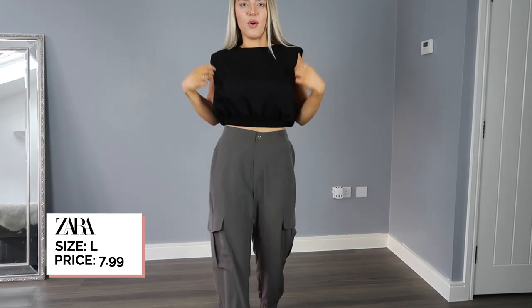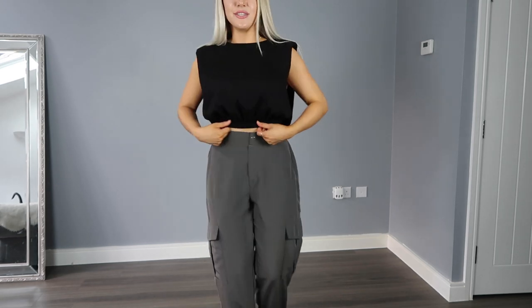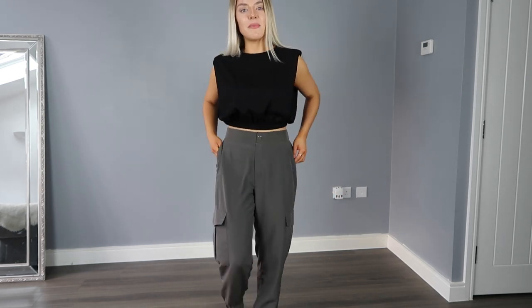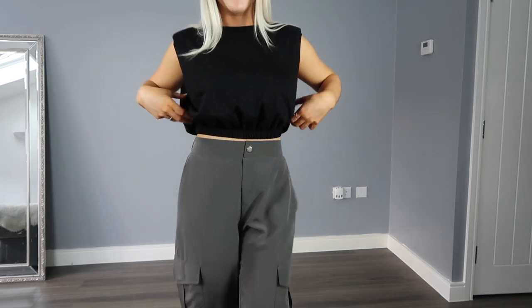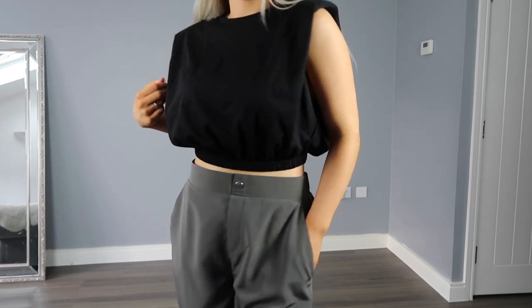I've got the cropped number on now and I feel like this is far more young and playful. If you're looking for something a little bit edgier then I highly recommend the cinched top. I would definitely wear this with high-waisted denim shorts in the summer, but for transitioning you'll want to go for something like a combat trouser, denim jeans, or a leather look trouser. I've just styled it with my Ego Mules — really simple but such a vibe.